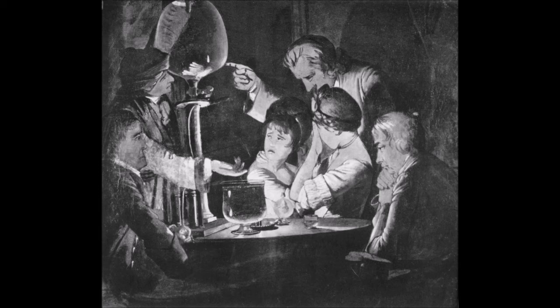An Experiment on a Bird in the Air Pump followed in 1768, the emotionally charged experiment contrasting with the orderly scene from the Orrery. The painting, which measures 72 by 94 and a half inches (183 by 244 centimeters), shows a white cockatoo fluttering in panic as the air is slowly withdrawn from the vessel by the pump. The witnesses display various emotions: one of the girls worriedly watches the fate of the bird, while the other is too upset to observe and is comforted by her father. Two gentlemen and a boy look on with interest, while the young lovers to the left are absorbed only in each other.